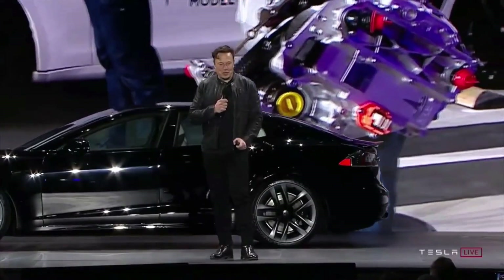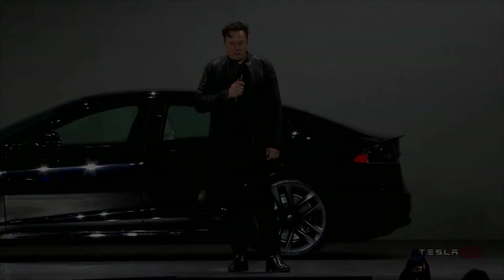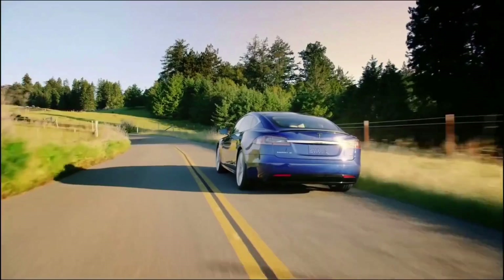Tesla vehicle pricing is notorious for its price fluctuations, sometimes angering buyers who've placed orders for cars just days prior to unannounced price drops. But even with this history in the background, the Model S has been on a rollercoaster ride this year.